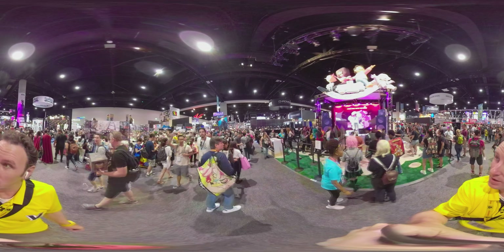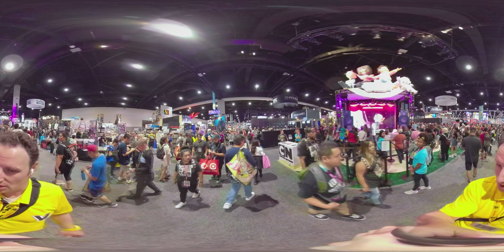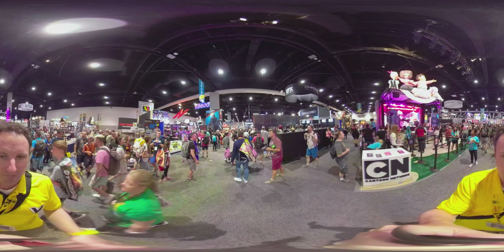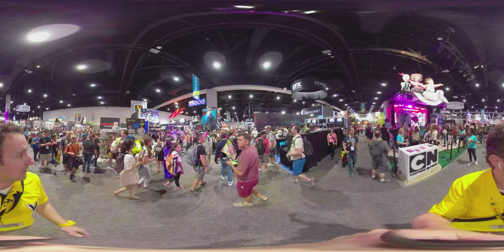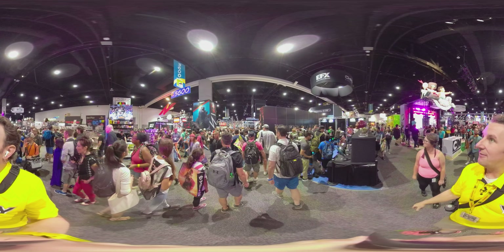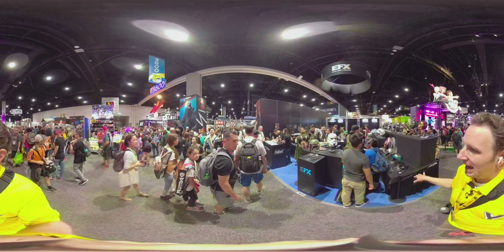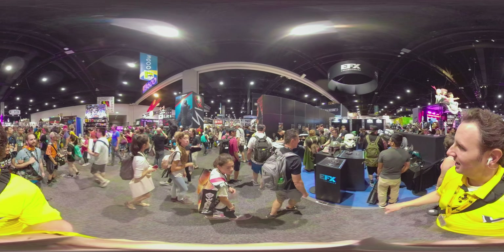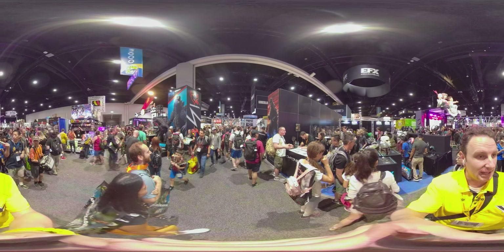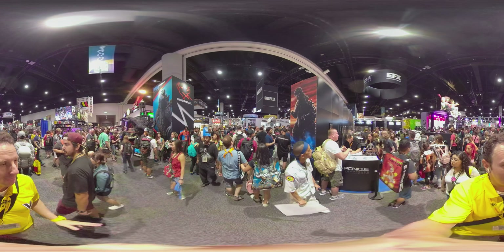There's a booth by the Cartoon Network for Steven Universe where they're doing some photo-op karaoke up on stage. On my right is EFX Collectibles. They've got a lot of movie masks — things from Ant-Man. If you want a Stormtrooper mask, you can pick that up here. These are really good Hollywood replicas, not cheap things you'd get at Party City. Then on my left is the Tamashii Nations Bandai Namco booth.